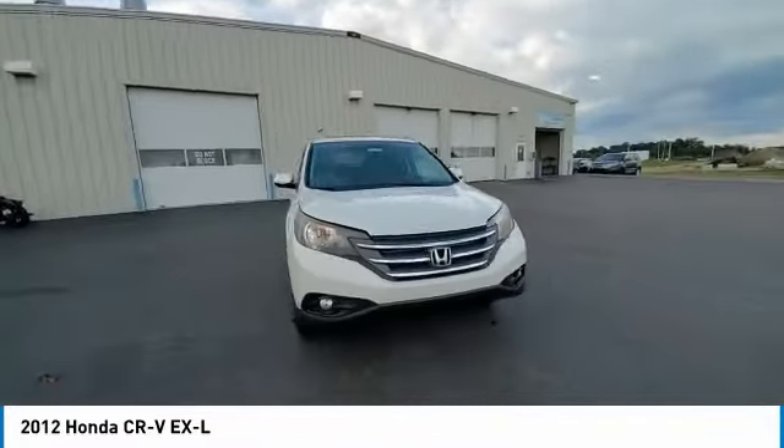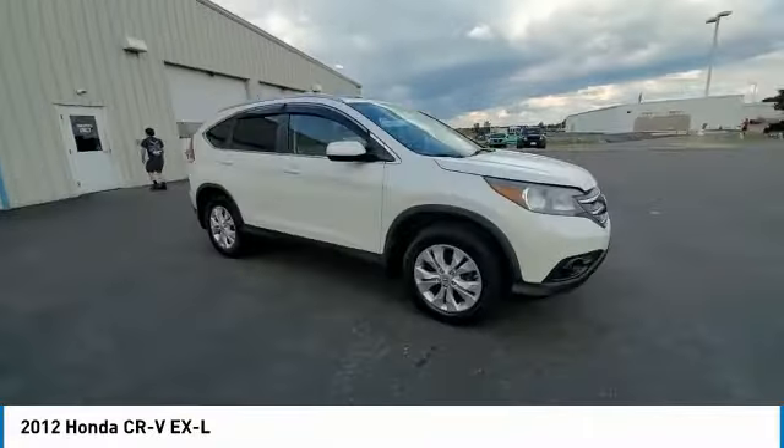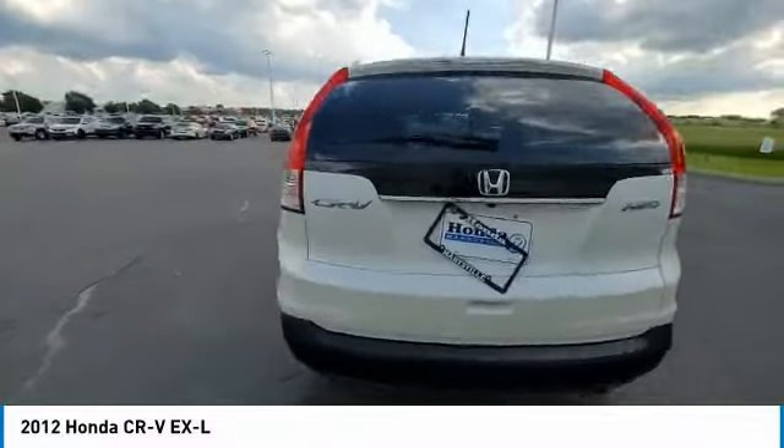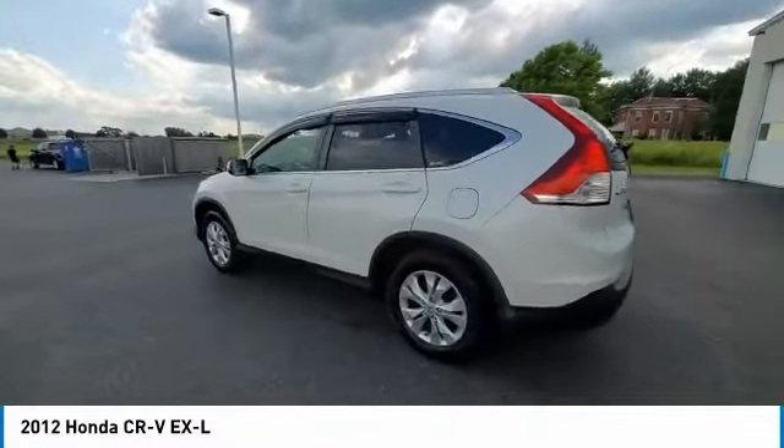This vehicle has less than 120,000 miles. Here are some of this vehicle's great options: electronic stability control, brake assist, traction control, and remote keyless entry.